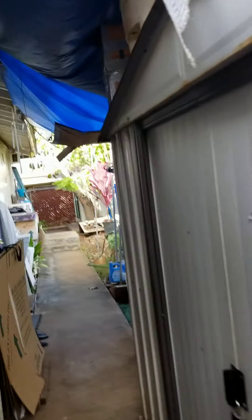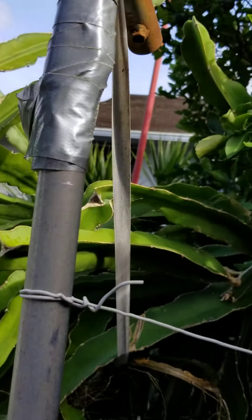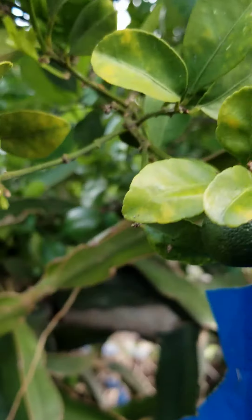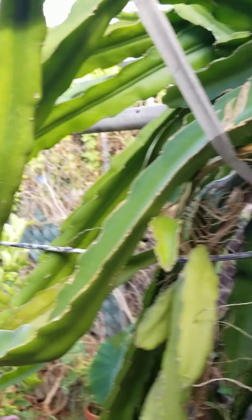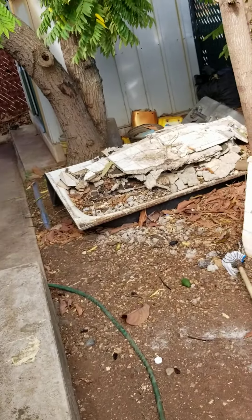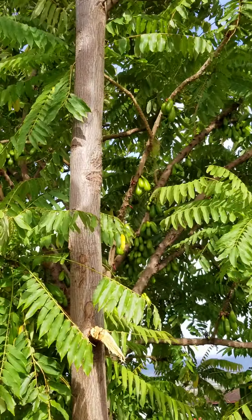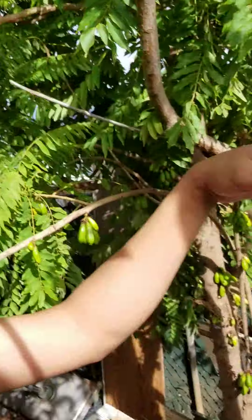There's a chicken in here! A chicken, a chicken. There's another animal here. No, that's the only one. Oh, there's an avocado on the side. Avocado. This is the place we're going to move.